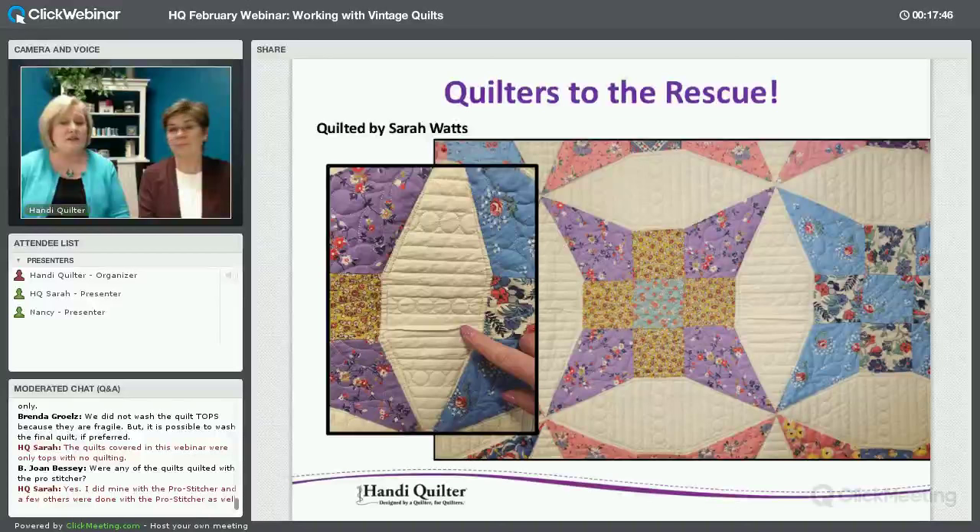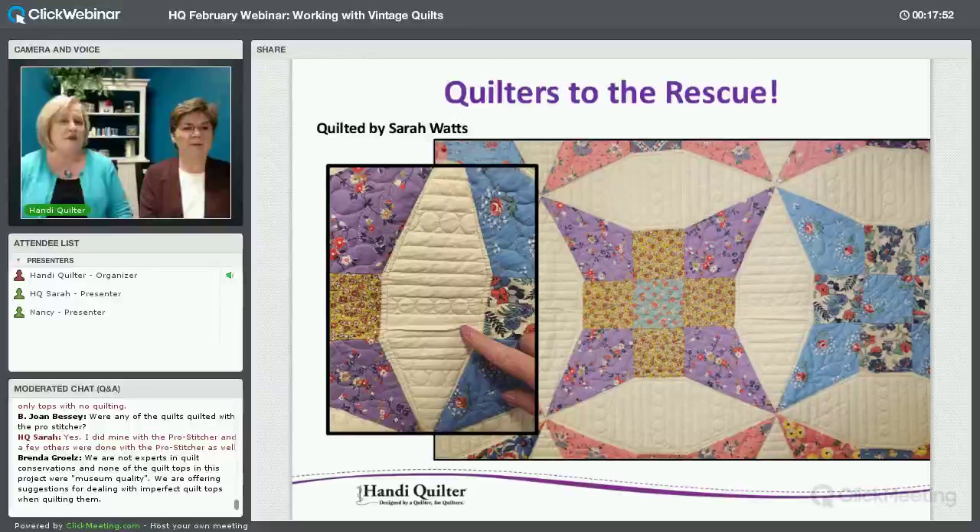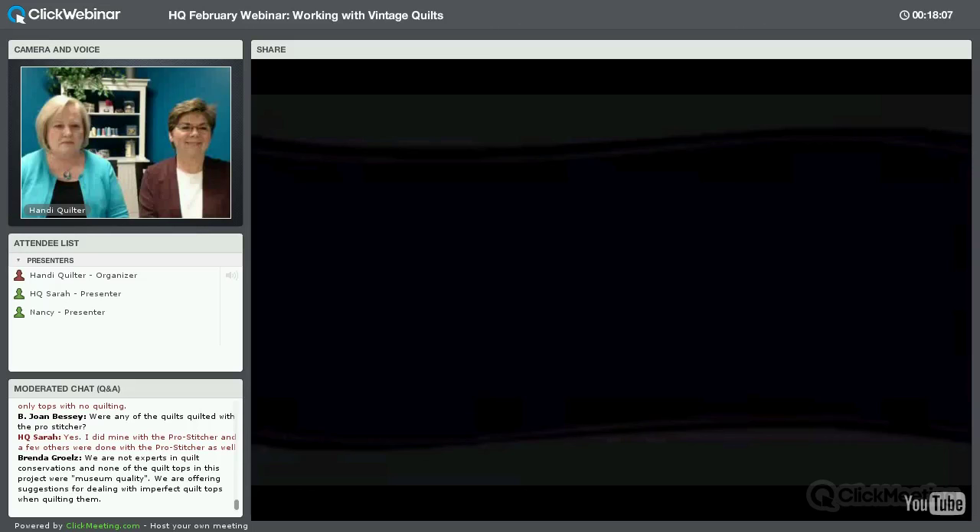What we're going to do now is go to a video of each of these quilts showing some more things on how they were corrected and what the quilters did. We'll move on to that right now and then come back and talk about some things regarding those quilts. Let's go to our video.